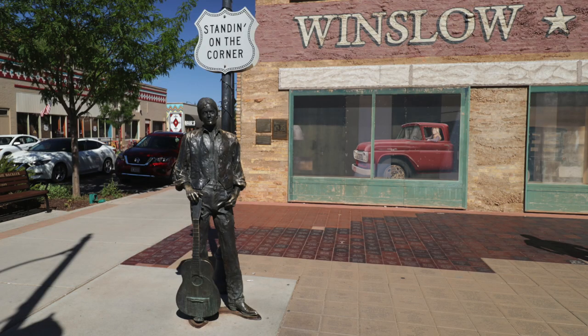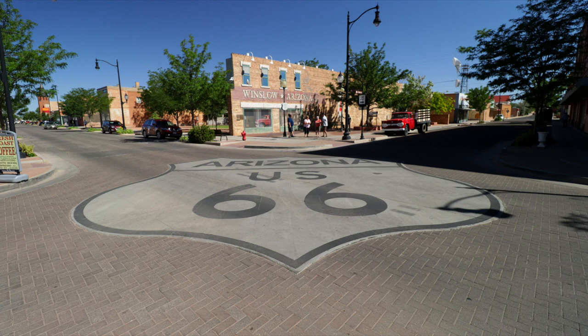Then in the morning we went to see the Eagles — we went to the corner of Winslow, Arizona. And we took our turn to have a photo taken with the statues there of Glenn Frey and Don Henley, I think. And the flatbed Ford. Really cheesy, really good fun. So we had breakfast in the cafe next to it.